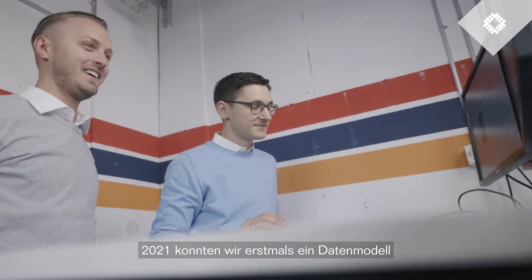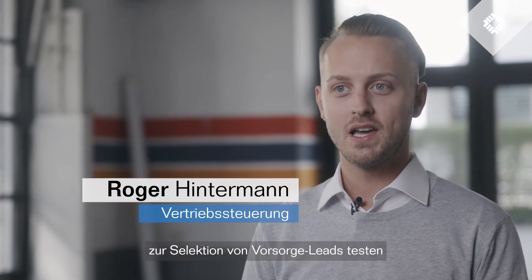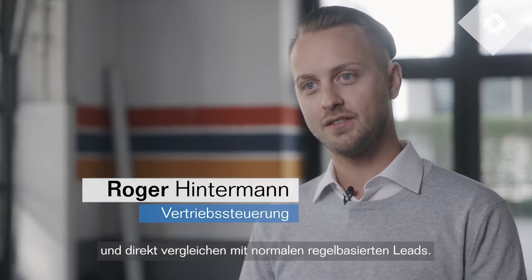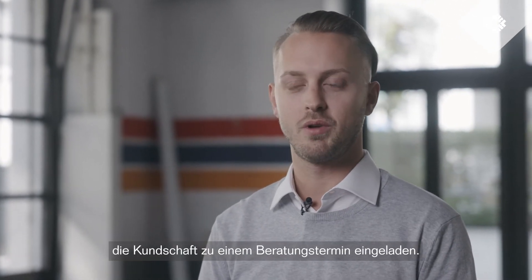In 2021, we were able to test a data model for the selection of customer leads and directly compare them to normal, regular basis leads. We did this on the email channel and on the Niederlenz branch. We sent a direct mailing there and then with a telephone campaign invited the customer to an advisory appointment.